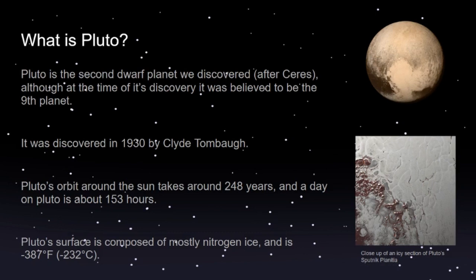It orbits past Neptune, right outside the Kuiper Belt. It was initially discovered in 1930 by Clyde Tombaugh — that's when it was properly discovered with a telescope. Pluto's orbit around the Sun takes around 248 years, and a day on Pluto is about 153 hours — that's how long it takes to spin around its axis.